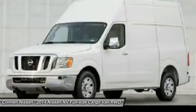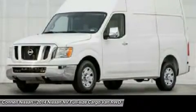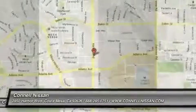California residents only. Connell Nissan is the number one GTR dealer in the USA, as reported by Nissan Total GTR sales from 2009 to 2013.